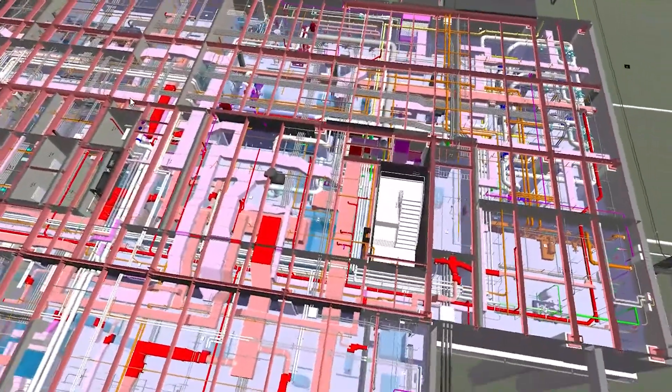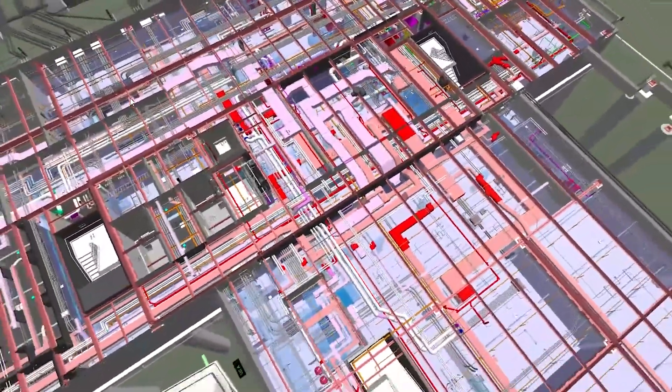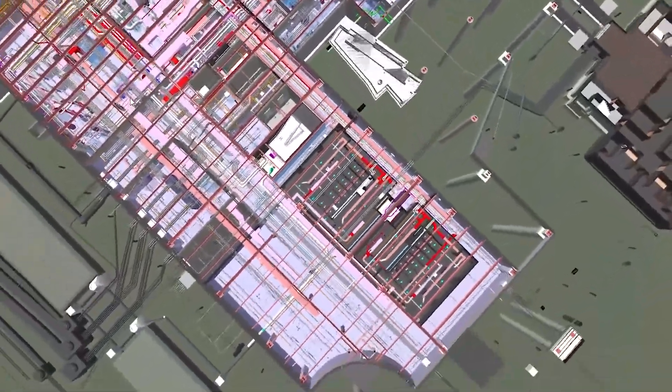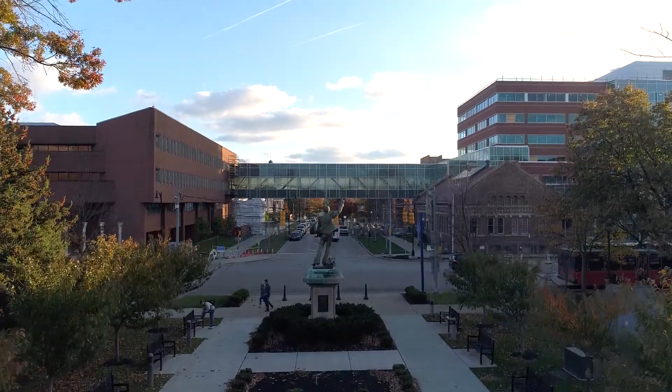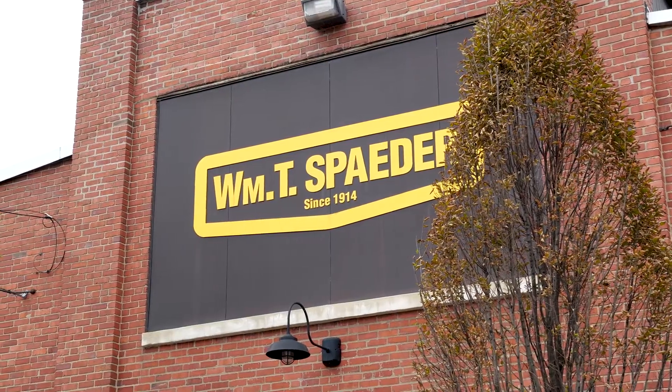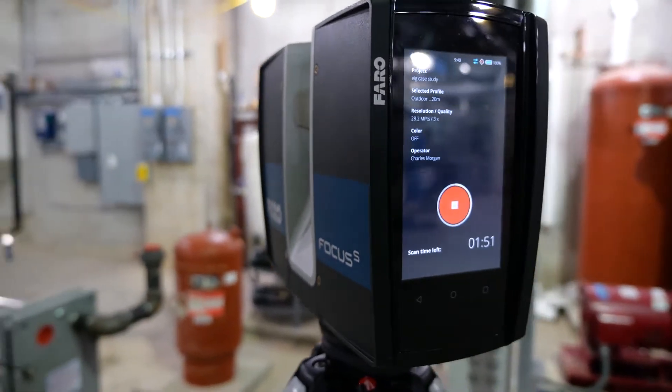Once we feel like we've got a good model in Revit, we move it into Revisto, which is our issue tracking, resolution, and coordination software. Laser scanning helps us on the coordination side because it is an accurate measurement of what's going on out in the field. When you look at a model or a drawing, it's not real-world accurate — the scanner is. Here at Spaeder, we've been using laser scanning technology for the last seven or eight years and we've always used the FARO, and it's fantastic. FARO has always been reliable, ease of use, and the software has always given the results we expected. I don't really view the technology of the scanners as being optional anymore.